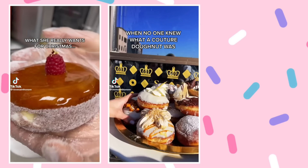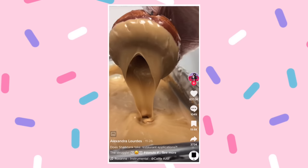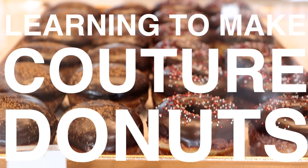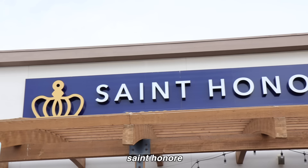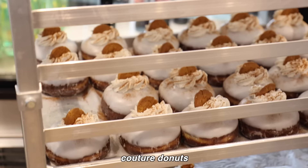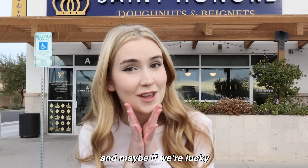Hey everyone, today we are doing a very exciting video. I, like many of you, am a donut fiend — donuts literally go down like water. This donut shop in particular shows up on my feed all the time, showing me donuts like I've never seen before: donuts that crack, donuts made from brioche dough. They've been deemed couture donuts, and I want to see what it takes to make one. Today I'm at the famous donut shop in Las Vegas, Nevada — Saint Honoré — known for their creation of couture donuts.